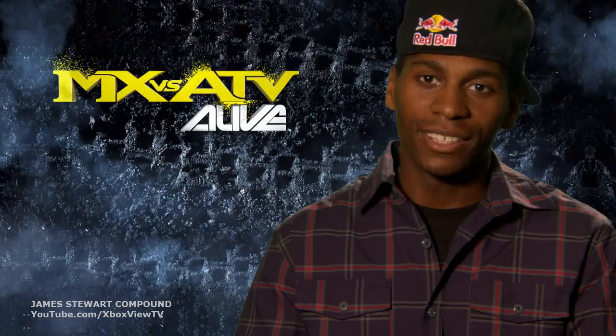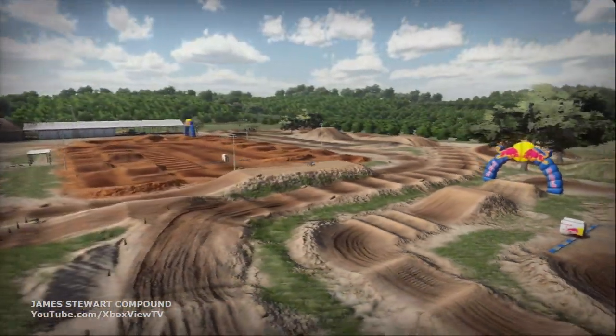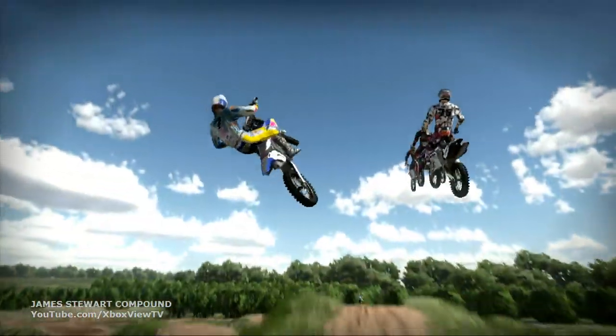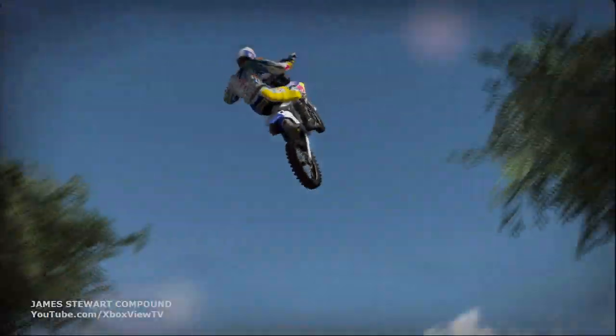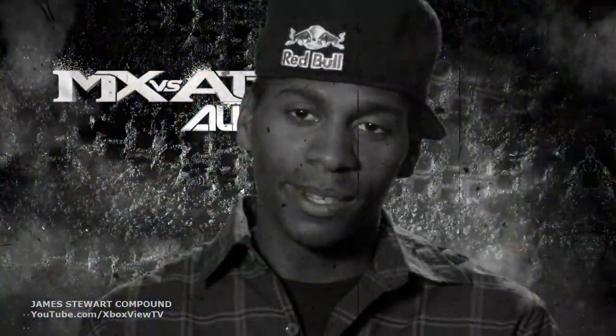I wouldn't say the model is pretty close — I would say it's spot on. Everything I was playing in, I'm letting off on jumps like I would do in real life. And you'll find out in a video game that I could pick your lines pretty precise. Otherwise, you'll be in the orange group.